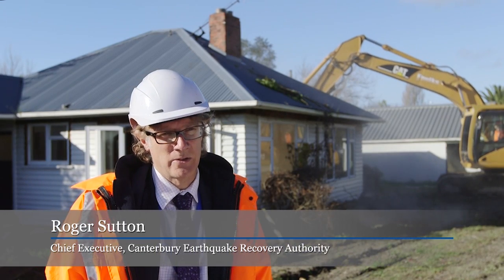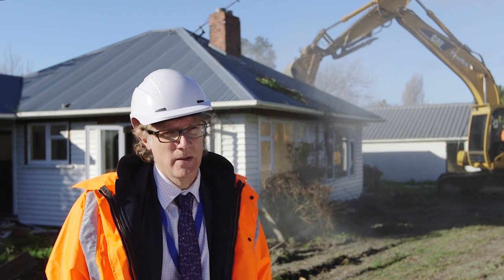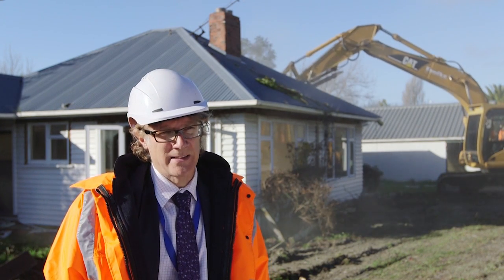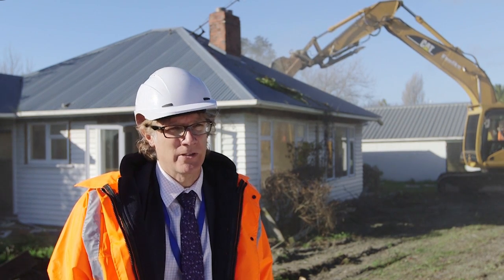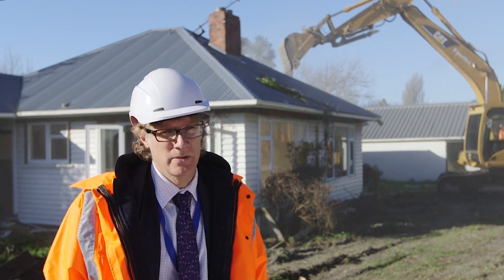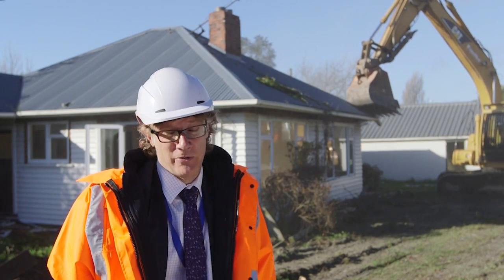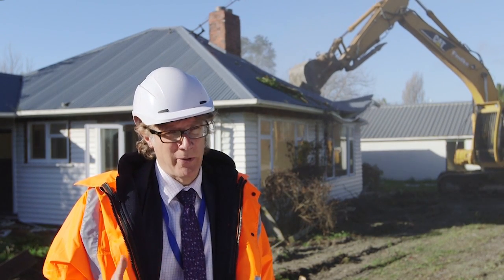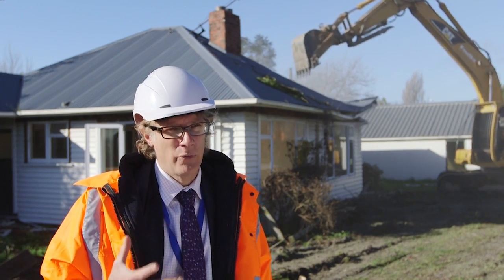With something like 8,000 houses that need to be moved out of the red zone — either demolished, packed up, or put on the back of trucks — there's a lot of work going on. A lot of those houses being demolished are having large parts of them recycled: doors, windows, kitchens and bathrooms. That's really good for recycling, but it also means there's a real opportunity for people building, remodelling, or refurbishing houses to get bits of houses really cheaply.